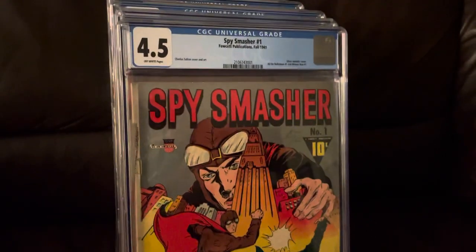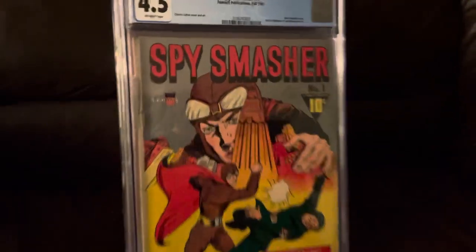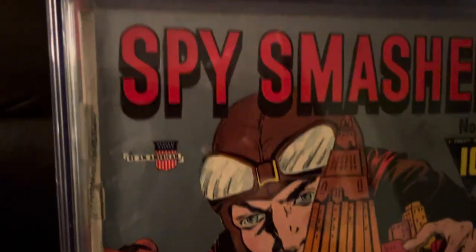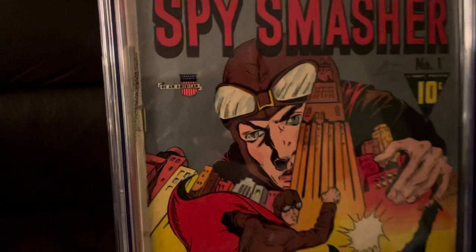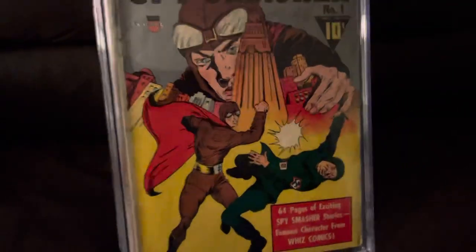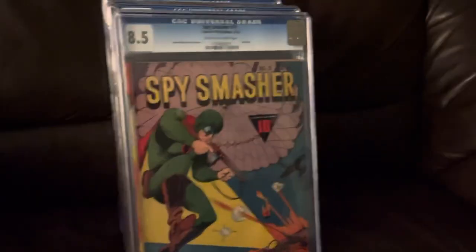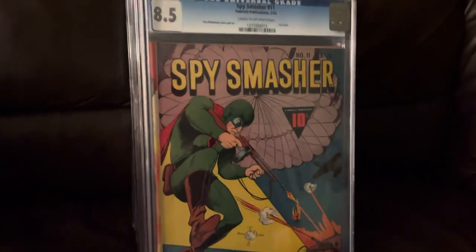Spy Smasher number one — this is one of those metallic paint covers. It's hard to tell in this light, but the silver there has a metallic sheen. Probably causes cancer, too. Spy Smasher 11 — the last of the series.